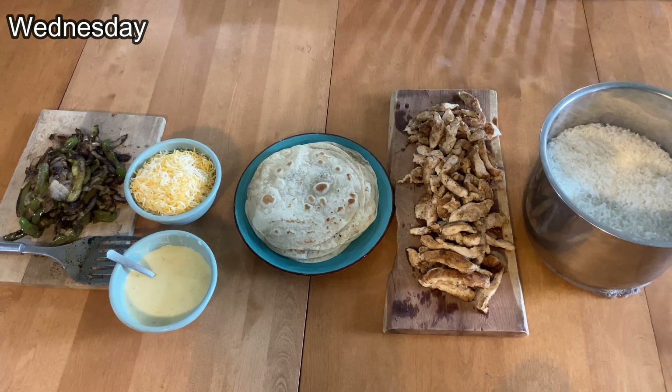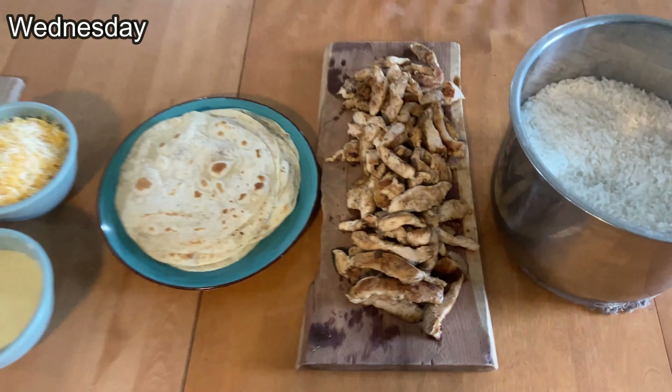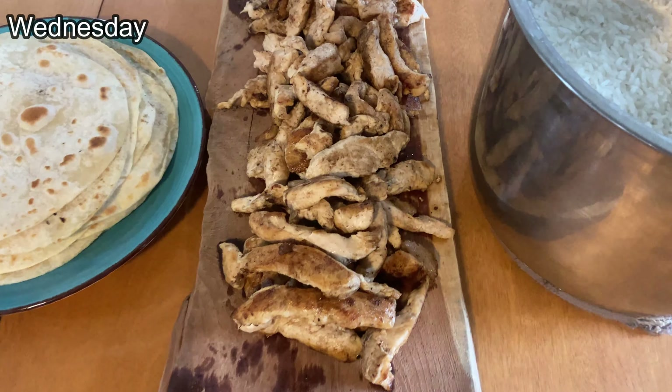We also have some scrambled eggs, some mango again from Azure, maple syrup from Costco, and very soon we will also have turkey bacon.